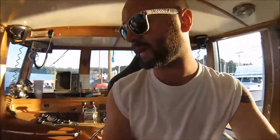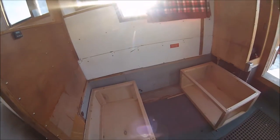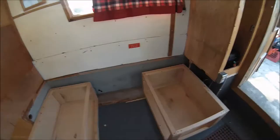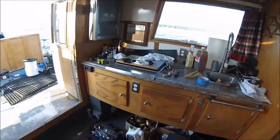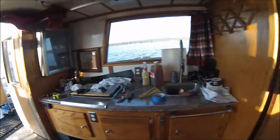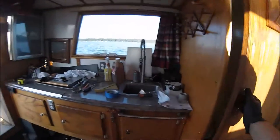I am making an RV-style dinette right here, kind of in the process of it. The other side has a sink and I think it's an induction cooktop. And the marine head is back there too.